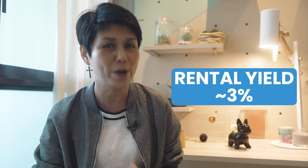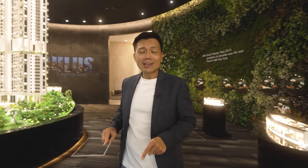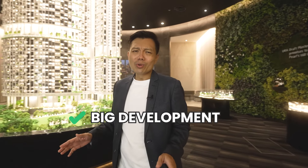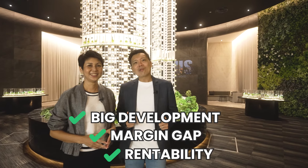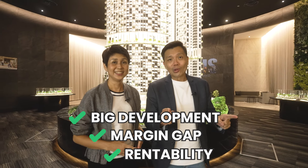For example, for a 2-bedder at 900 square feet — Suites at Orchard, which is just next to Dhoby Ghaut, has been rented out at $5,500 per month. Moving on to Marina Bay MRT Station, the development called Marina One Residences has also been rented out at $5,500 per month.